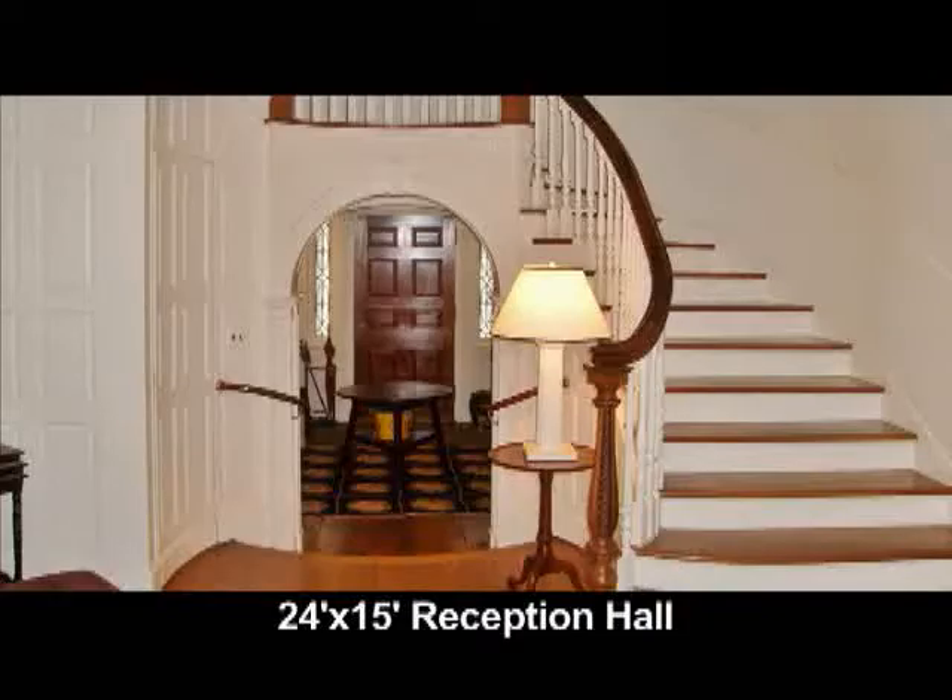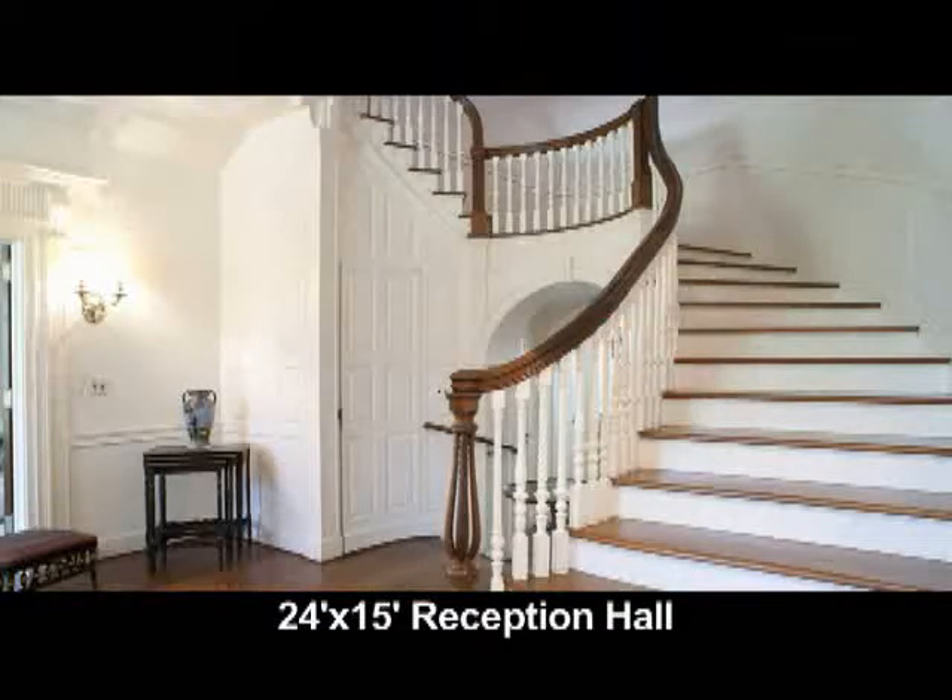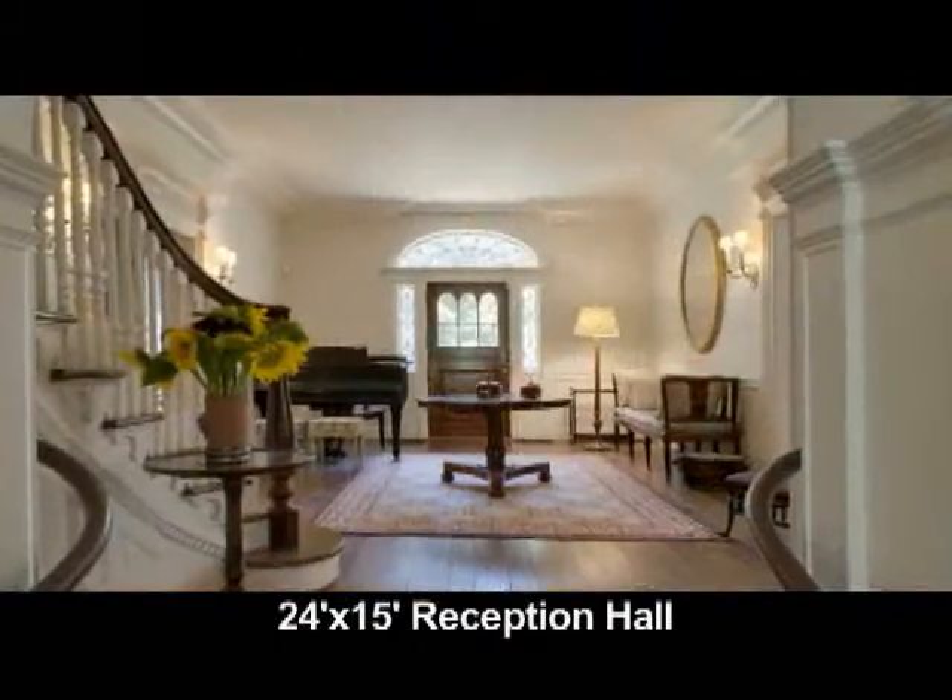The reception hall is 24 by 15. It has a grand staircase, a telephone room and period detail.